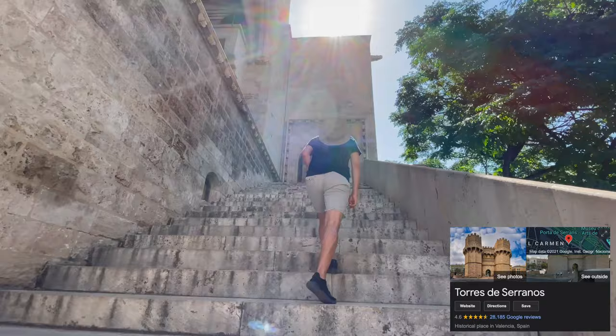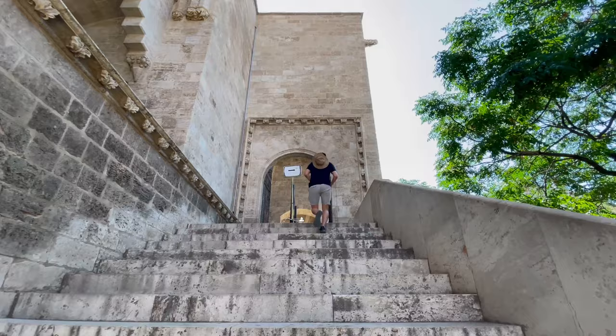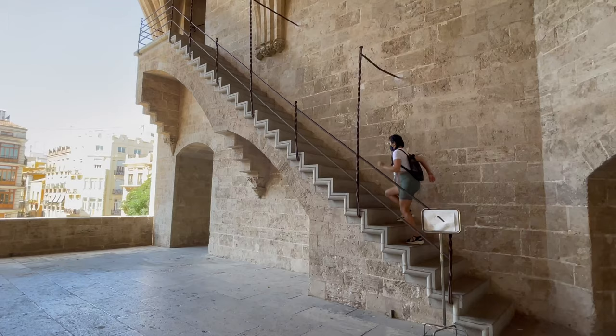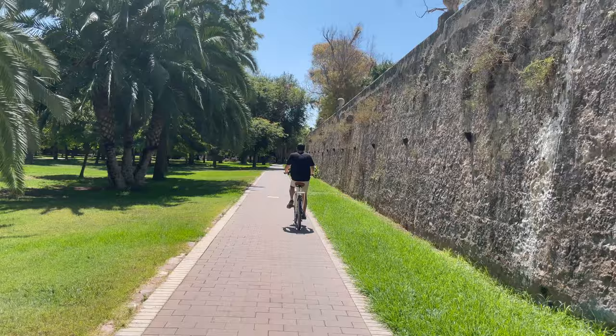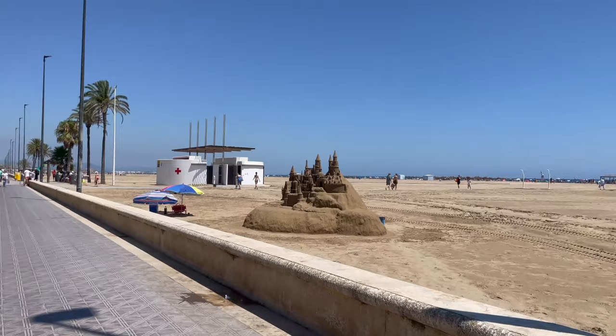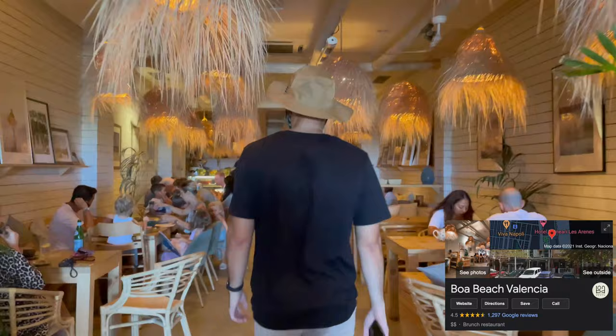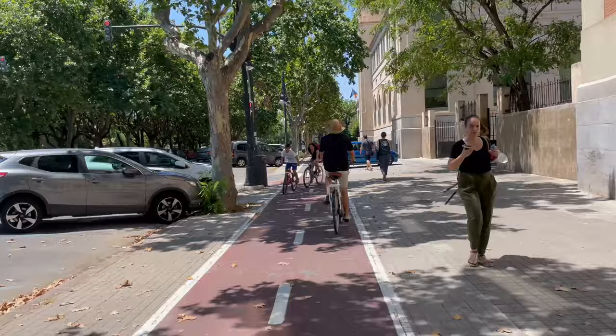On our last day we checked out Torres de Serranos, which is one of 12 gates that formed the ancient city wall, built at the end of the 14th century. Then Caesar and I hopped on some rental bikes and explored the nearby park, riding all the way to the subpar aquarium and then onwards to the beach. The beach was lovely but just too hot to enjoy, so we stepped into a chill restaurant and grabbed a bite. We took a different route back and enjoyed the super wide and protected bike paths.